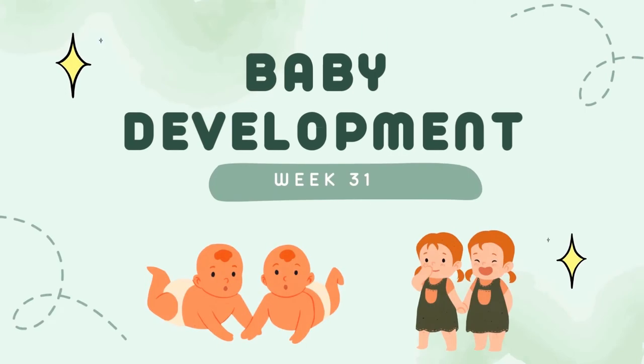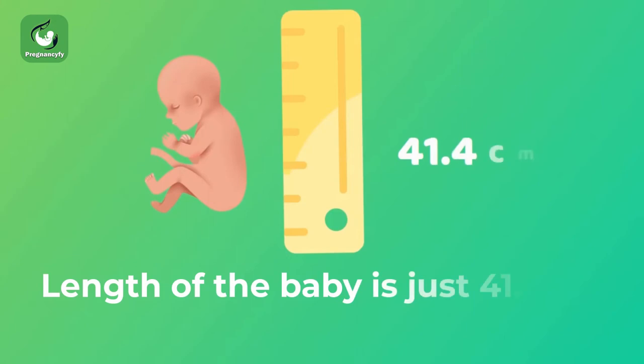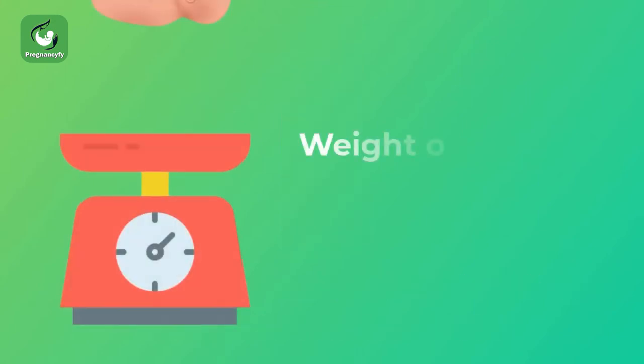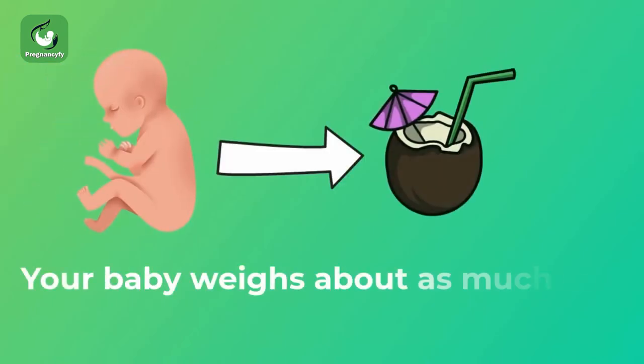Baby development week 31: the length of baby is just 41.4 centimeters long from head to toe. The weight of baby will be around 1.5 kilograms — your baby weighs about as much as a coconut.